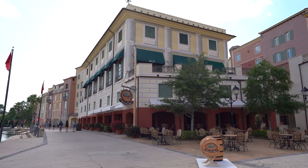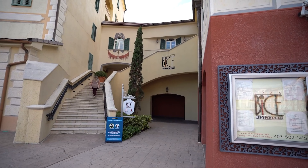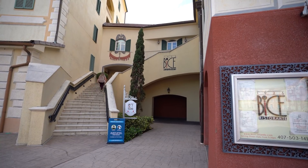Tonight we are dining at Bice here at Loews Portofino Bay Hotel at Universal Orlando. We do dining reviews every single Monday so be sure to check those out. We always want to be upfront with you guys and let you know that Bice did invite us out tonight to test out and try the restaurant.